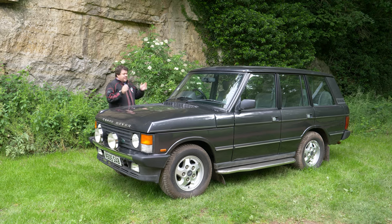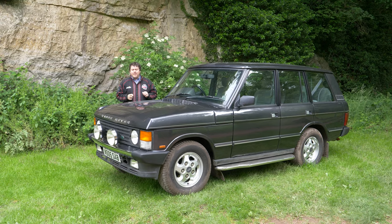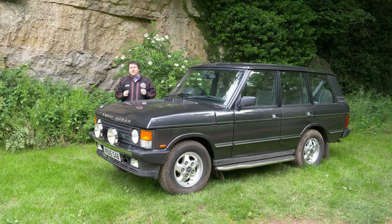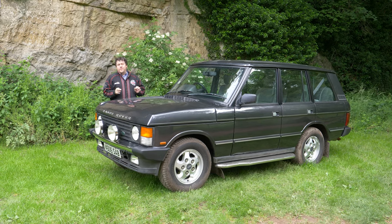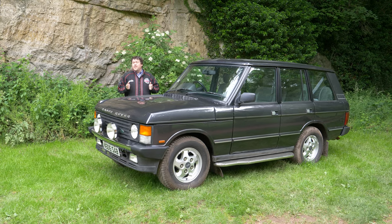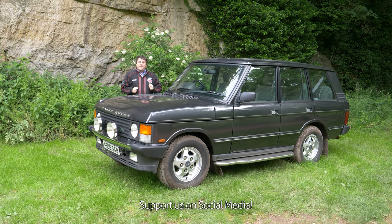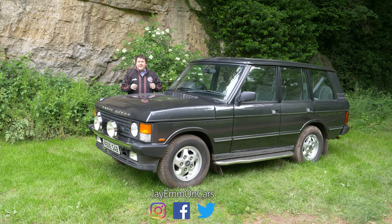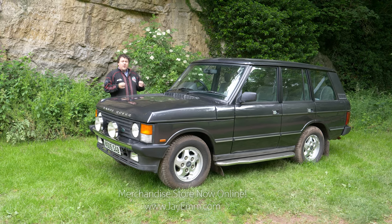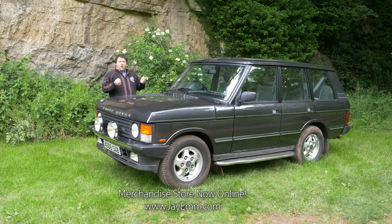Now the first one is this: a 1994 Range Rover Vogue SE. This video is going to be lumped in with my little series that I've called Icons. And I truly believe that this car is an icon. The only other vehicles in the series so far are the Ford Model T and the VW Beetle.